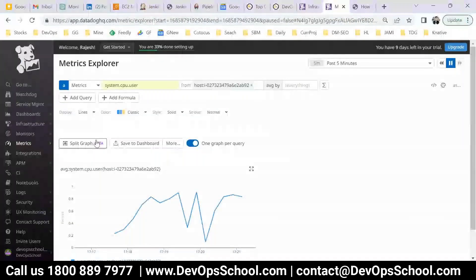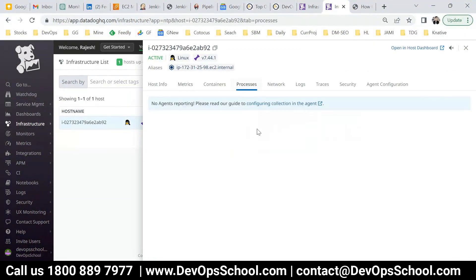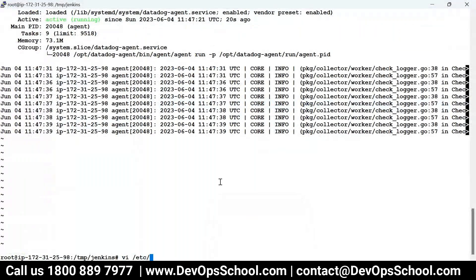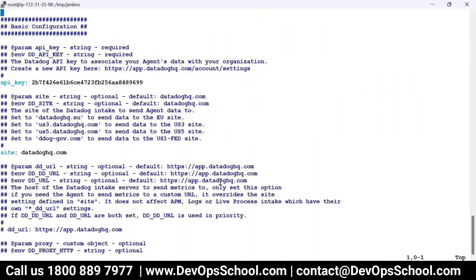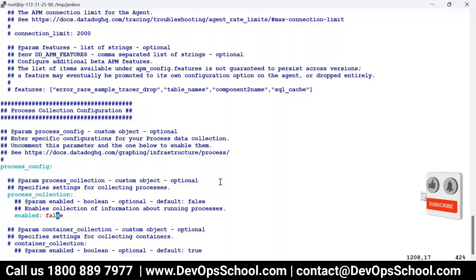Metrics are coming in but process monitoring is not enabled by default. To enable it, go to the configuration file. There's an entry called 'process_config' — it was commented out. Uncomment the three entries and set 'enabled: true'. I told you — if you want to enable anything extra, you have to touch the datadog.yaml file. Save it and restart the agent.